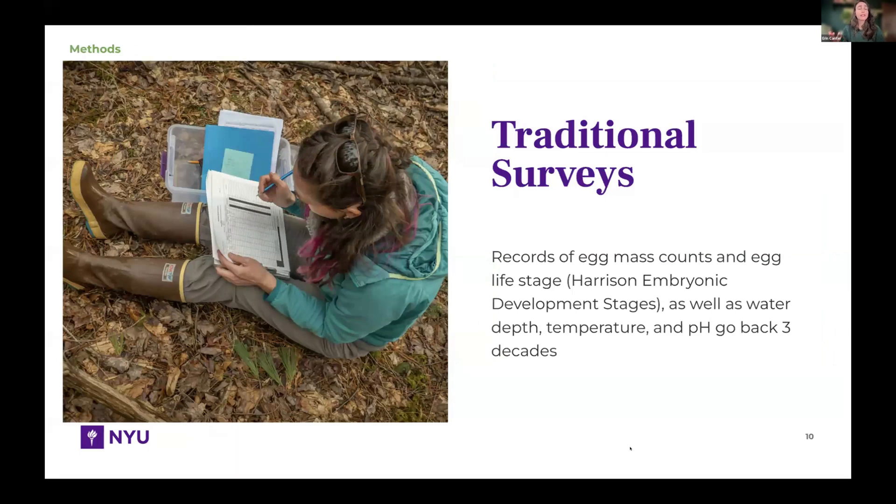Over time, when collecting those egg mass counts, we record how many there are as well as what stage of embryonic development they're in. Over a season — from mid-January to mid-March, covering the breeding season from mating and laying eggs to emerging as tadpoles — we can determine how many egg masses were newly laid and therefore how many successful breeding pairs we had each year. We also record environmental information: depth at specific locations year after year, as well as temperature and pH. This data goes back 30 years now.